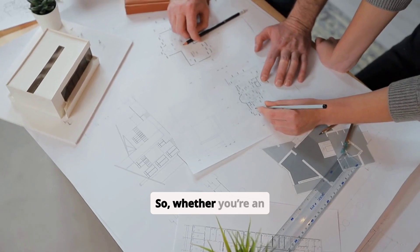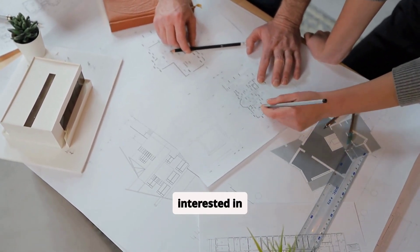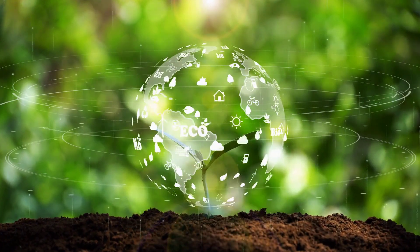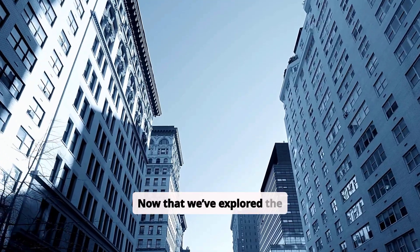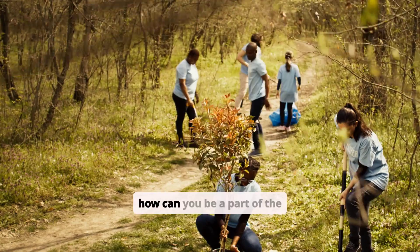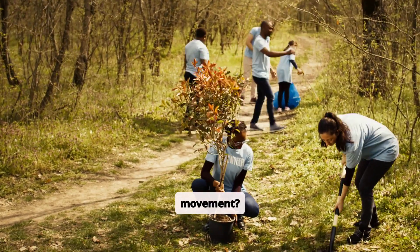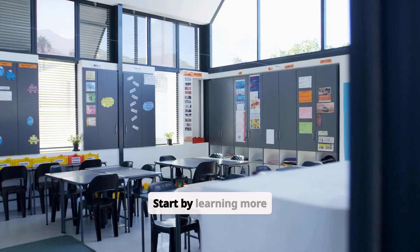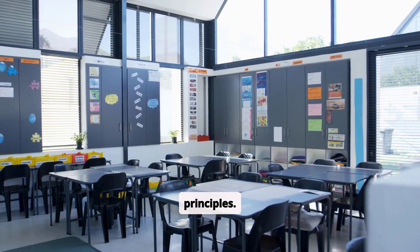So, whether you're an aspiring architect or interested in sustainability, know that your role is critical to creating a greener, brighter tomorrow. Now that we've explored the importance and impact of sustainable architecture, the question is: how can you be a part of the movement? You don't need to be an expert overnight, but understanding concepts like energy efficiency, renewable materials, and green technology will set you ahead. Look for courses, workshops, or online resources tailored for students.